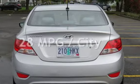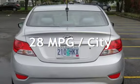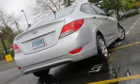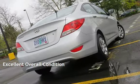Estimated fuel economy for this vehicle is 28 miles per gallon in the city and 37 miles per gallon on the highway. This vehicle is in excellent overall condition.